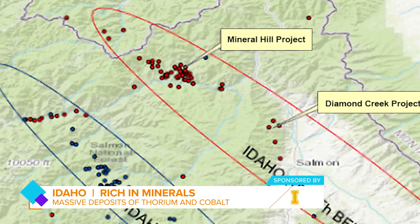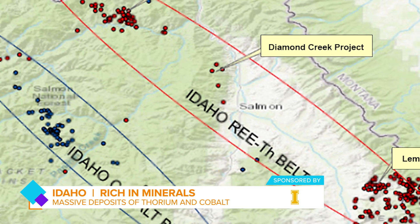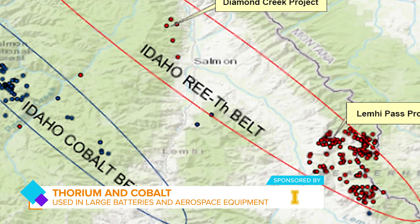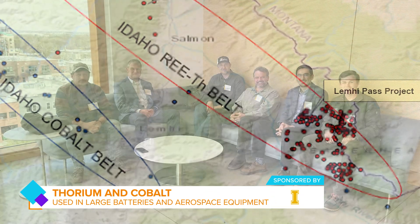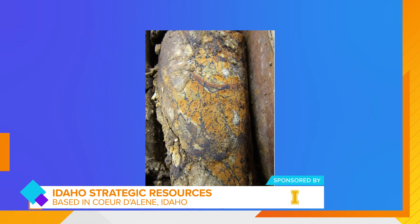One of the things that most folks don't realize is that Idaho has one of the best mineral endowments for rare earth elements of almost anywhere in the world. From a potential deposit perspective, Idaho ranks pretty high compared to many other countries.